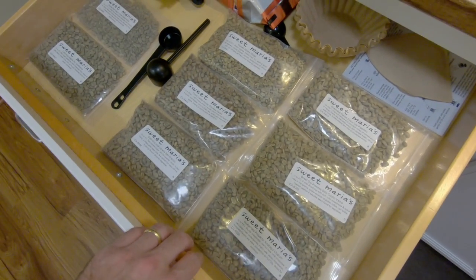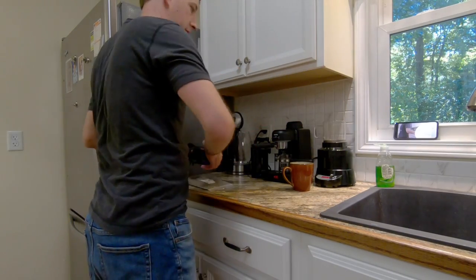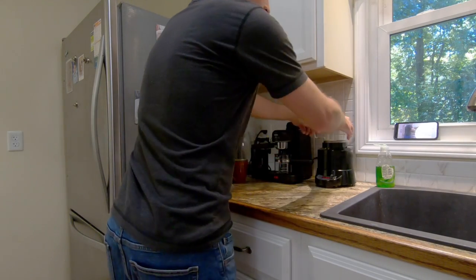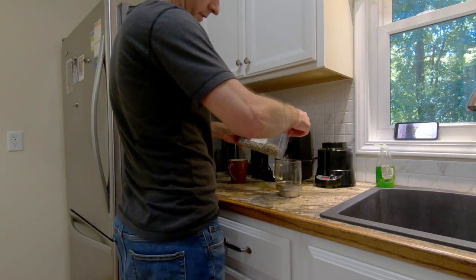Let's go make some coffee and check it out. So first things first, let's pick out some beans. Lots of good ones here. Just enough for a nice lovely serving.